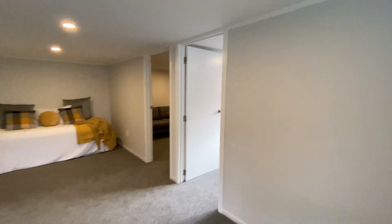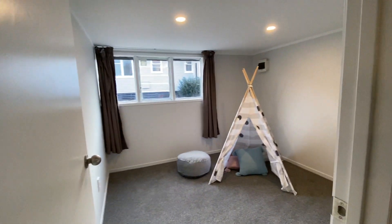Utility rooms — utilities are just for study.